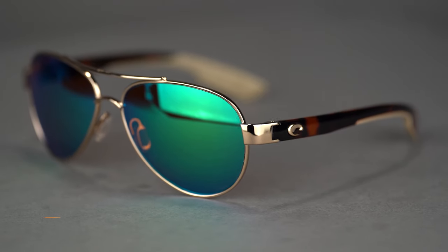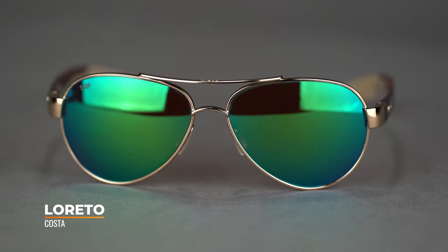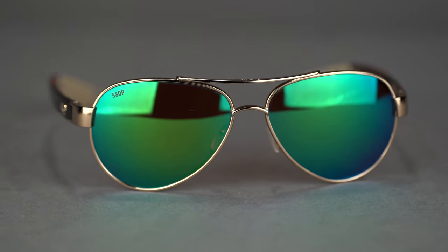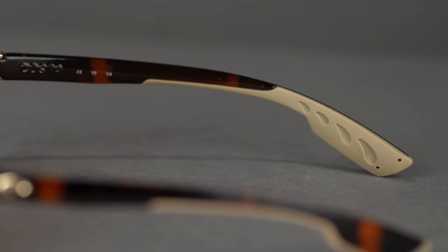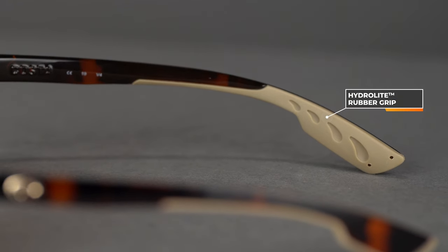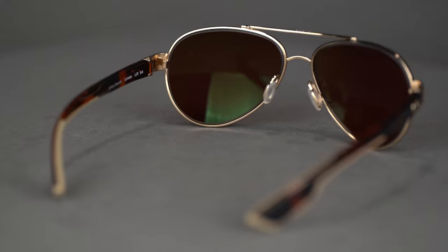Next we have the Costa Loretto, another full-rim aviator design. What I like about this one is it has some heavy-duty, durable, active features. So if you want something that looks lifestyle and casual but also has functionality to get a little active in, the Loretto is a great option. You've got that Hydrolite — Costa's proprietary grip material — on the temple tips as well as on the nose pads, and it's adjustable. So it gives a great adjustable fit to help elevate the frame from your face, especially if you have a flatter nose bridge.